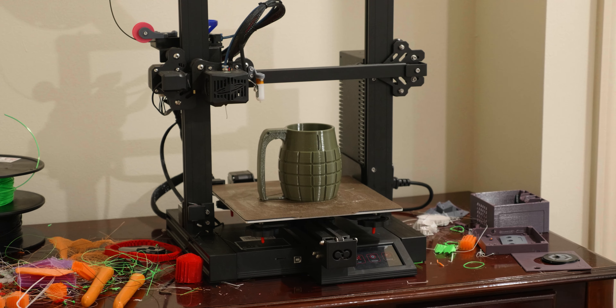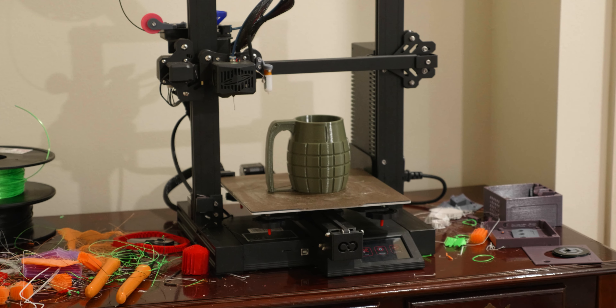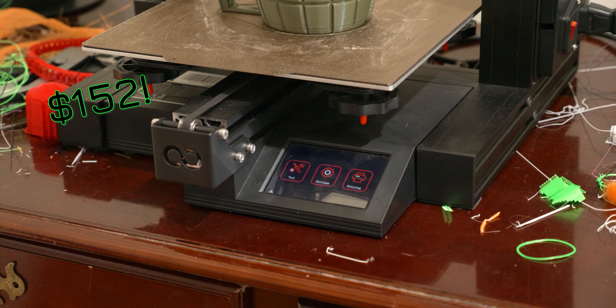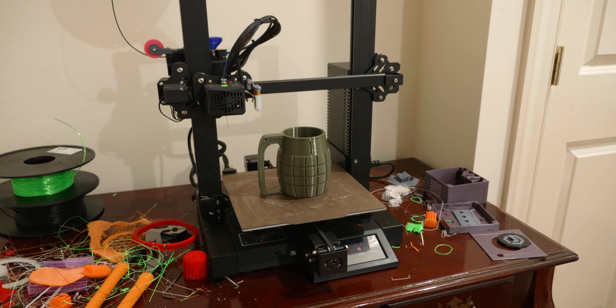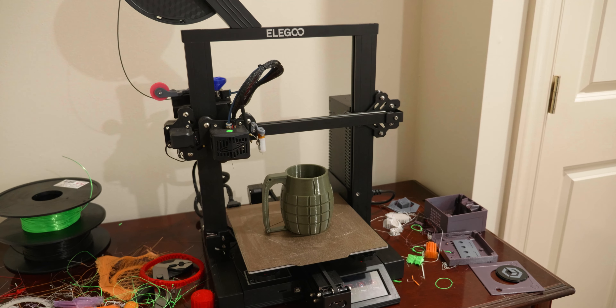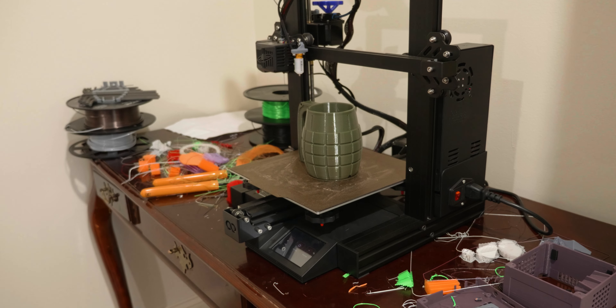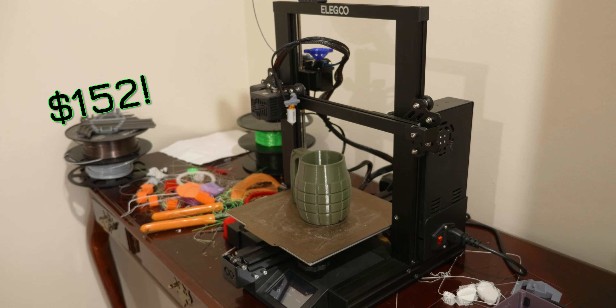The first one that really jumped out at me at a good price is the Elegoo Neptune 2. This machine usually runs about $170–$180 depending on when you go to find it. Right now on sale it's $152. I've been meaning to get around to a long-term review of this machine for months. I've been running one for about six months plus now, and I have put hundreds of hours on it. It's by no means my go-to recommendation for a printer, but at $152 it's a pretty hard value to argue with.